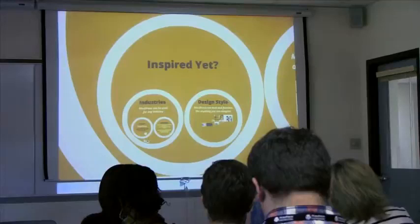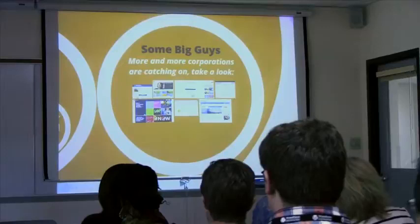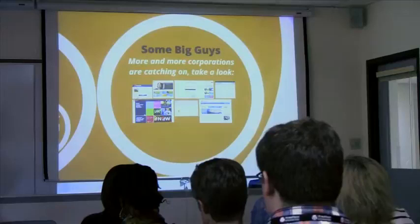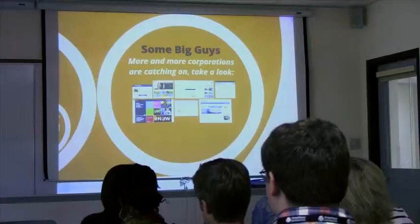Those are some examples of design styles and industries that use WordPress. Now I want to talk about some big companies that use WordPress. More and more corporations are jumping on the open-source bandwagon. Open source — which is what WordPress is built on — can be a scary thing to corporations because everyone knows what the website and code are built on, raising security concerns. But WordPress is getting more and more secure as long as you keep it updated, so they're starting to use it.